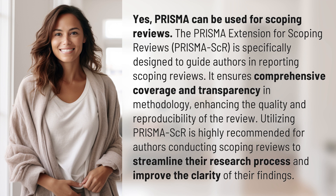Utilizing PRISMA-ScR is highly recommended for authors conducting scoping reviews to streamline their research process and improve the clarity of their findings.